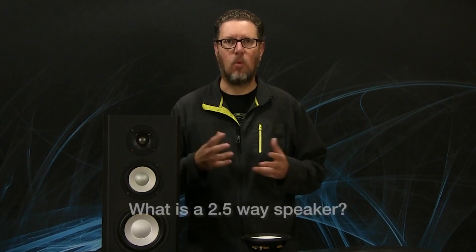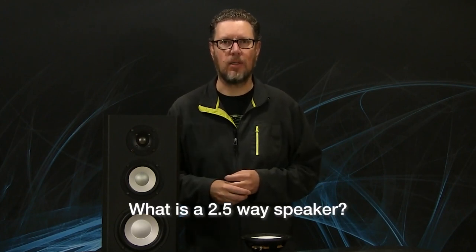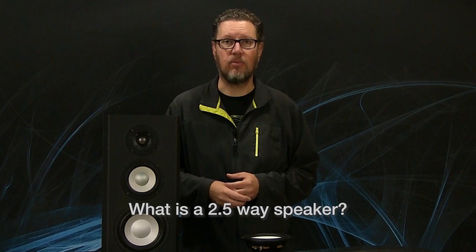In my recent video on two-way versus three-way speakers, I had a couple of interesting responses in the comments. One was asking about what about a two-and-a-half-way speaker. I didn't cover that in that video, so I thought I would quickly talk about what a two-and-a-half-way speaker is and if there's any benefit to it.